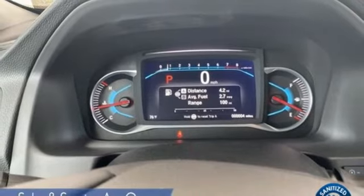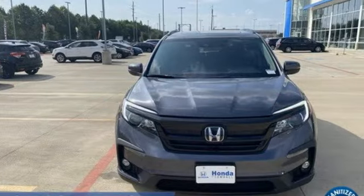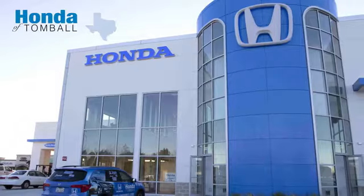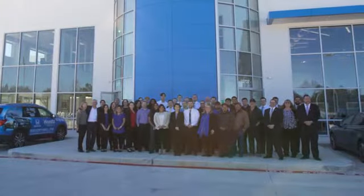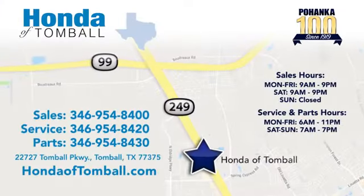Every Honda's designed with the driver in mind. See what it can do for you when you take it for a test drive. Come see us at the brand new Honda of Tomball, where we have friendly, certified sales consultants. Our dealership is easy to find with convenient access off the Tomball Parkway in Tomball, Texas.